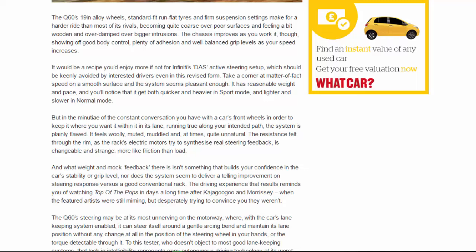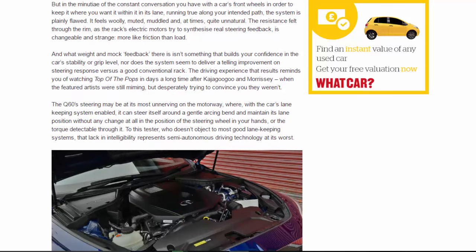The chassis improves as you work it, showing good body control, plenty of adhesion, and well-balanced grip levels as speed increases. It would be a recipe you'd enjoy more if not for Infiniti's Direct Adaptive Steering, which should be keenly avoided by interested drivers even in its revised form. Take a corner at matter-of-fact speed on a smooth surface and the system seems pleasant enough — it has reasonable weight and pace — but in the minutiae of the constant conversation you have with a car's front wheels to keep it on your intended path, the system is plainly flawed.